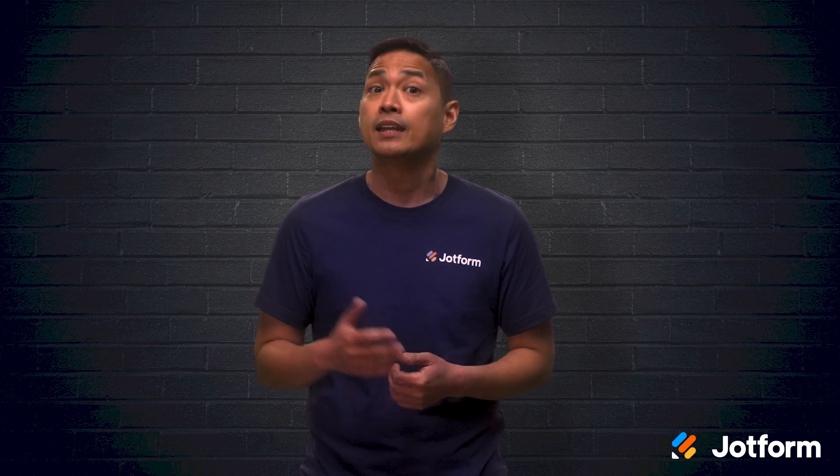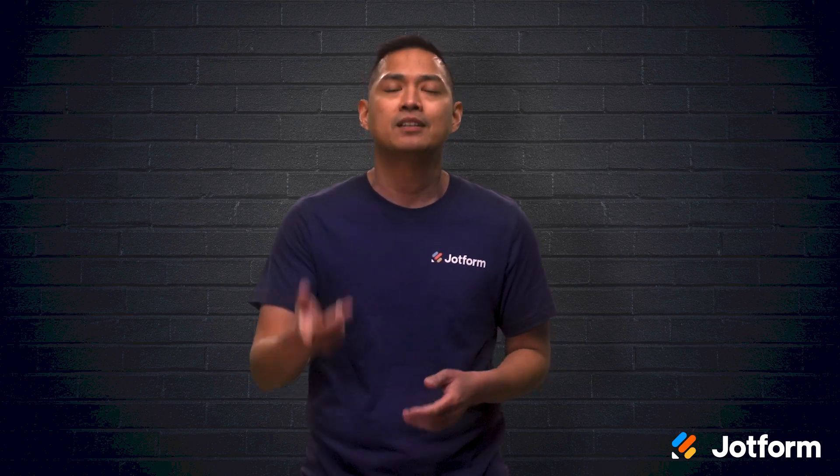I'm Noel with JotFan, and in today's video we'll discuss what exactly responsive web design is, its purpose, and how it works. Let's go.